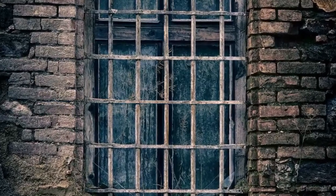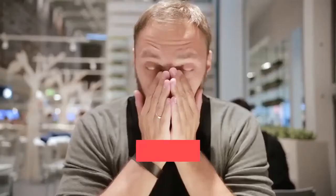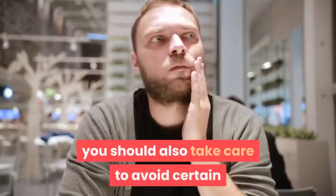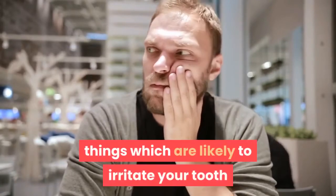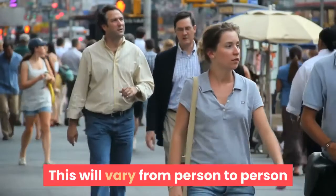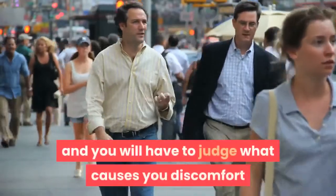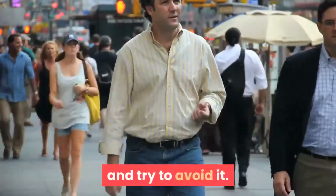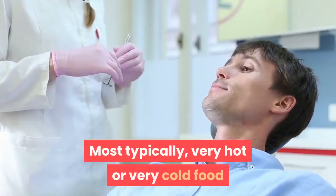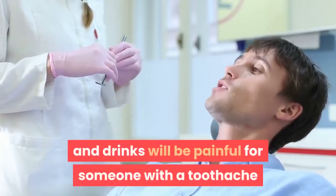7. Know what to avoid. As well as trying to relieve your pain from a toothache, you should also take care to avoid certain things which are likely to irritate your tooth and cause you greater pain. This will vary from person to person and you will have to judge what causes you discomfort and try to avoid it. Most typically, very hot or very cold food and drinks will be painful for someone with a toothache.